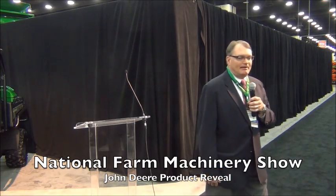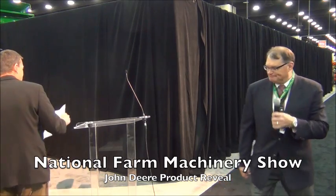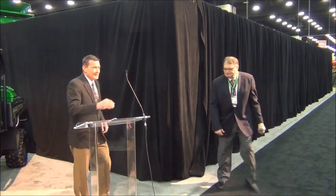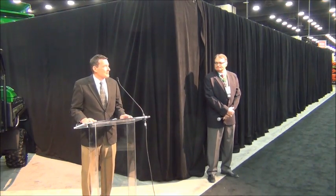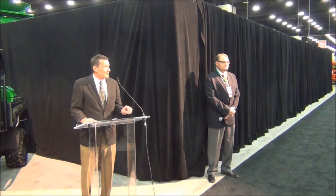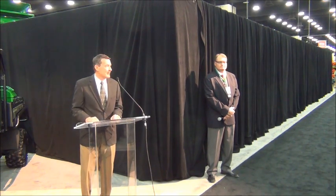At this time, I want to introduce to you Bob Timmons, who is our Director of Marketing for John Deere for the U.S. and Canada. Thanks, Barry. Good morning, everyone. I'm Bob Timmons, Director of Marketing for the U.S. and Canada for John Deere. We are so excited to have you join us this morning. This is great to see a good crowd.